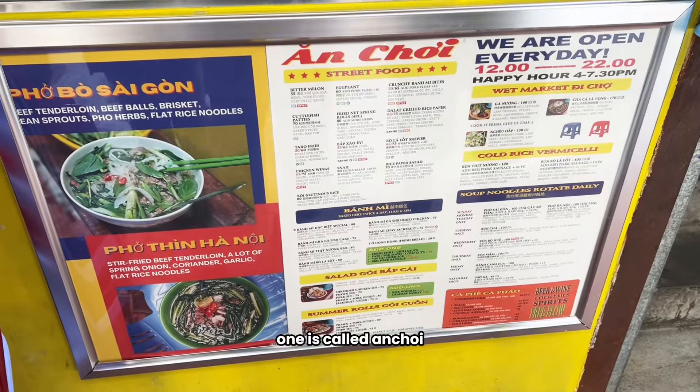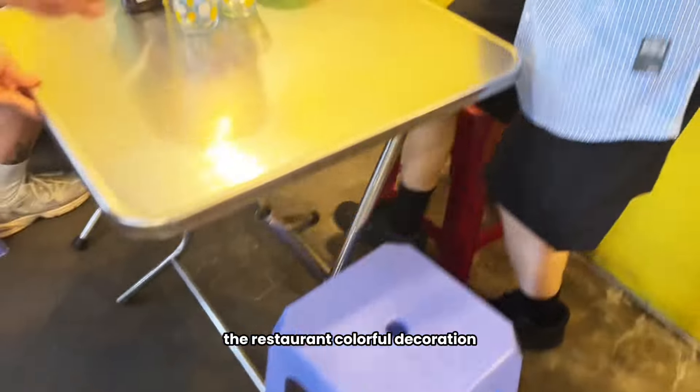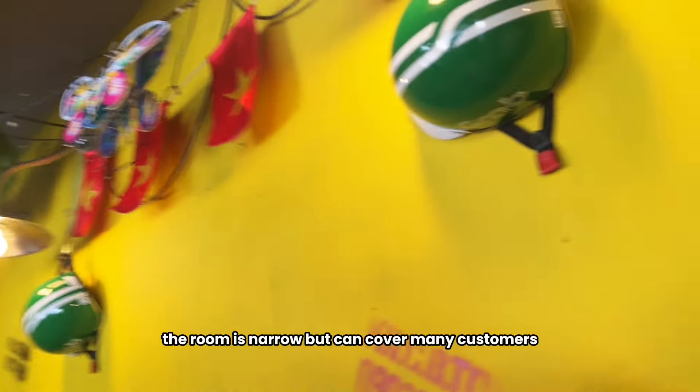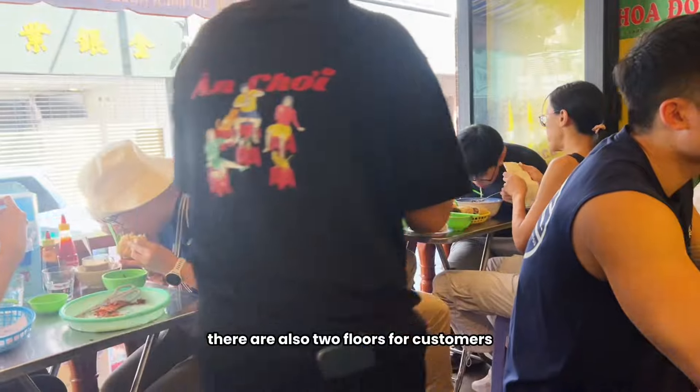One is called An Choy, located in Sheung Wan. Based on its name, you can tell it's a Vietnamese restaurant. The restaurant's colorful decoration is traditional Vietnamese style. The room is narrow but can accommodate many customers, and there are two floors for customers.